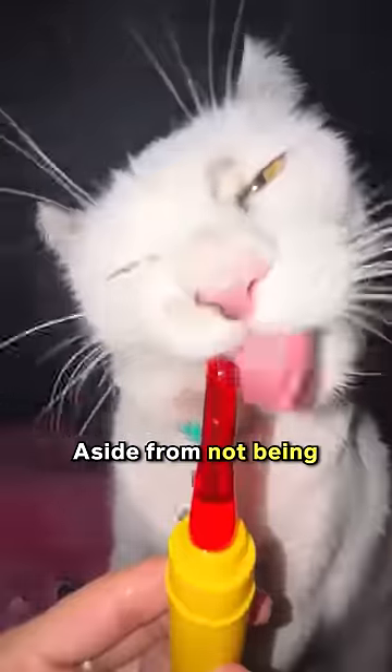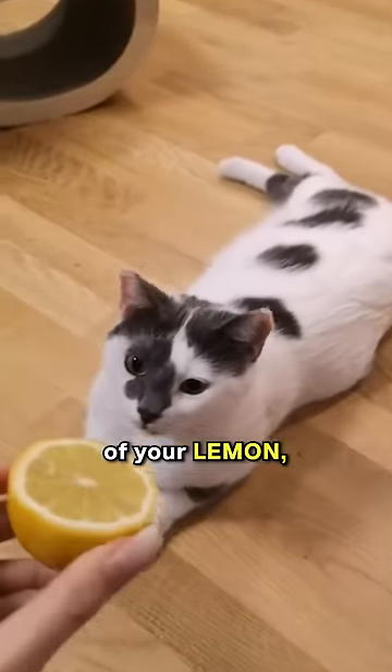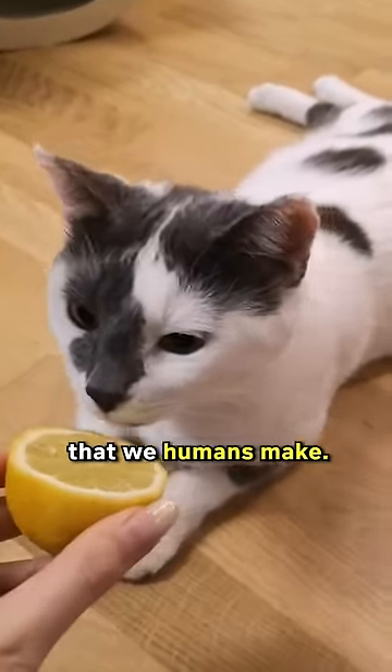Now, here's something you might not know. Aside from not being able to taste sweetness, cats can't taste sourness either. So if your curious kitty takes a nibble of your lemon, they won't make that funny sour face that we humans make.